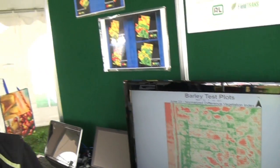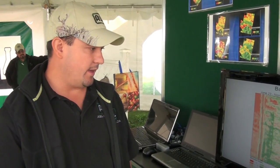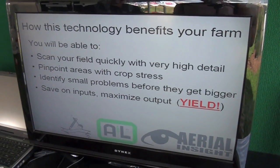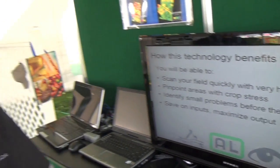We use this information in-field during the crop year to make management decisions. The idea is you can fly a field and have the data back within 24 hours to decide whether to spray or not. We also have the ability to do variable rate application with a program like this — for example, variable rate fungicide application.